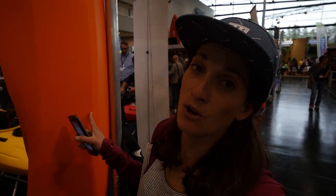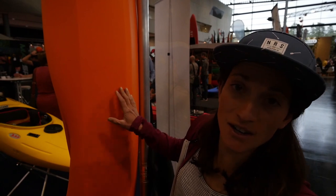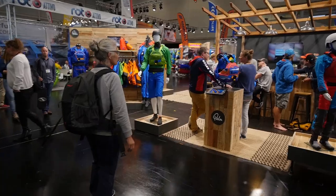Prion made a big splash when they returned to whitewater with a new creek boat called the Cocaine. Very controversial, a lot of hype, but I gotta say, I think this thing looks pretty good.